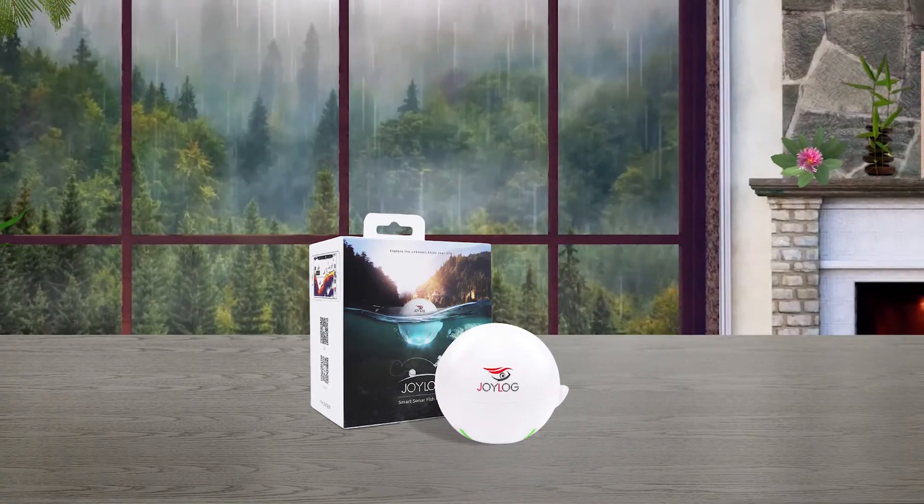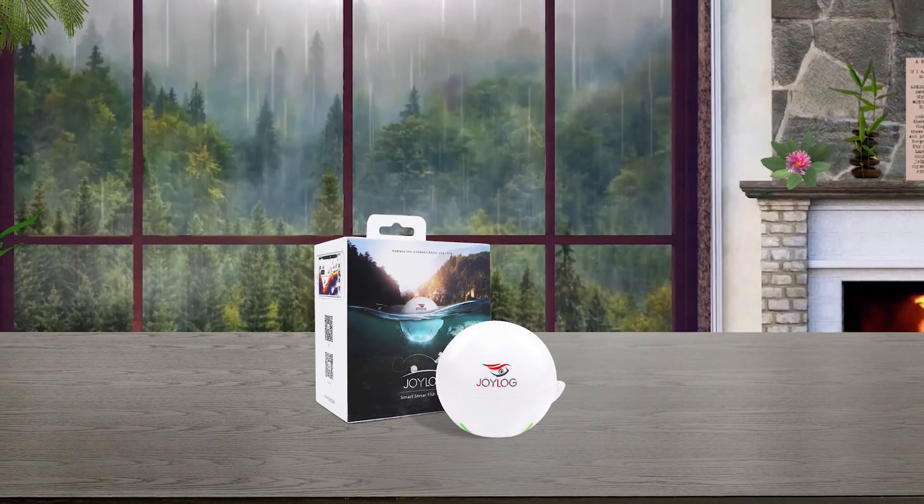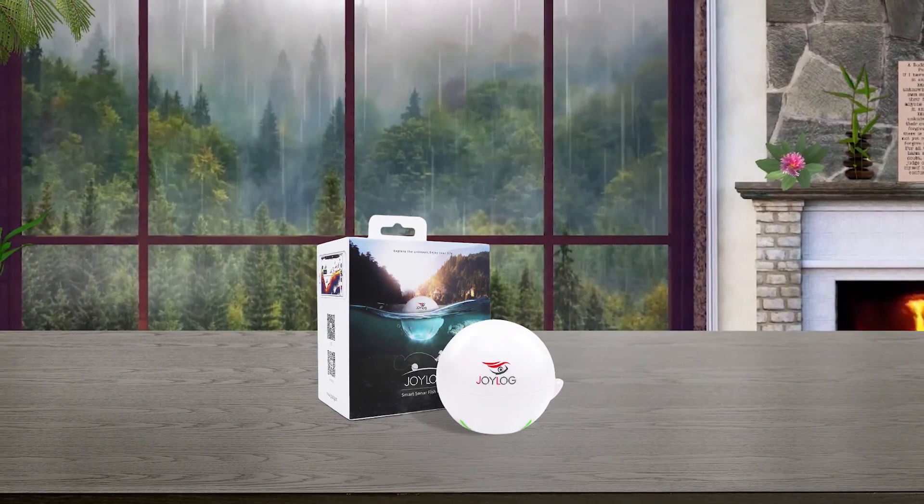The Joy Log fish finder can be conveniently charged through USB, just like your smartphone, and it will work for more than 10 hours.